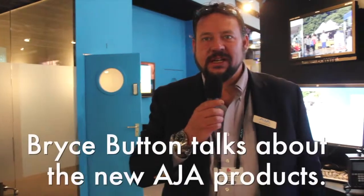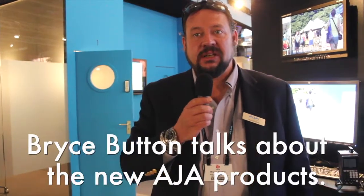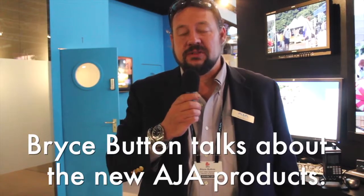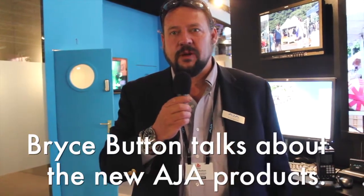Thank you very much. It's great to be here. So here we are at IBC, and every year we go into these shows and what we try to provide is the next range of solutions for people's workflow problems.